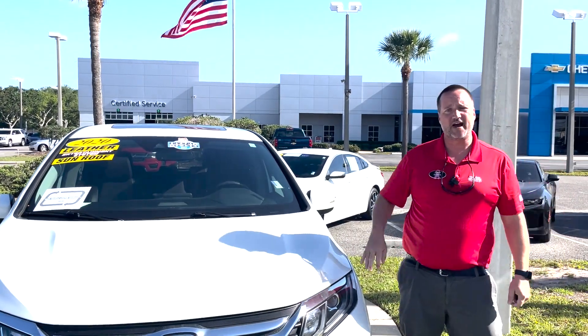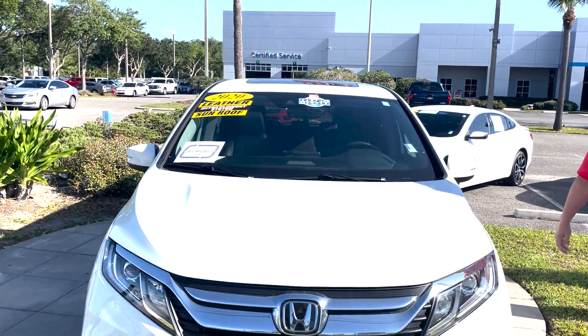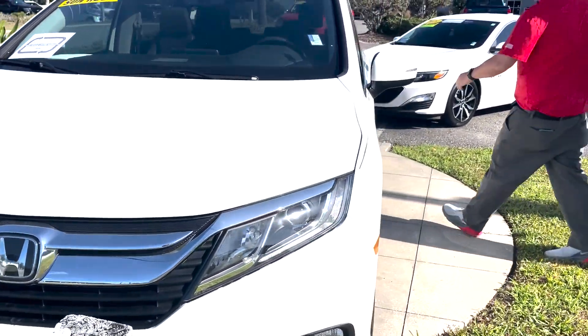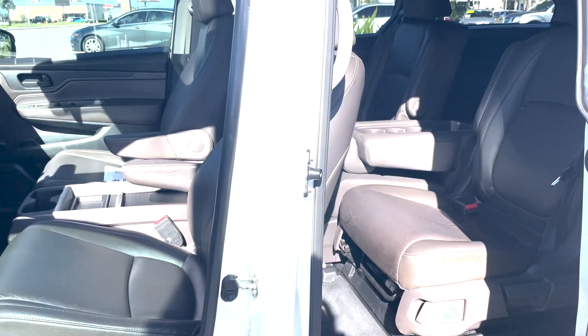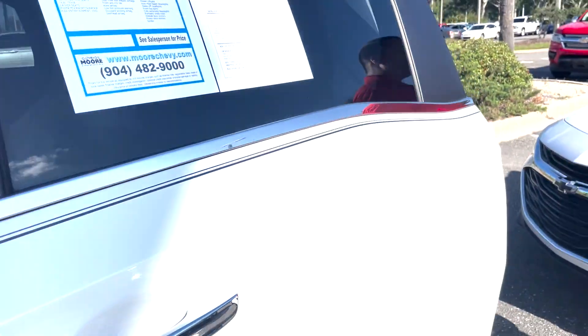This is Justin Comer at George Moore Chevrolet. We got in this beautiful used 2020 Honda Odyssey van. This is the EXL model — push-button start, pearl exterior paint, leather interior in dark gray, power sliding doors, power seat with lumbar support, and power liftgate as well.